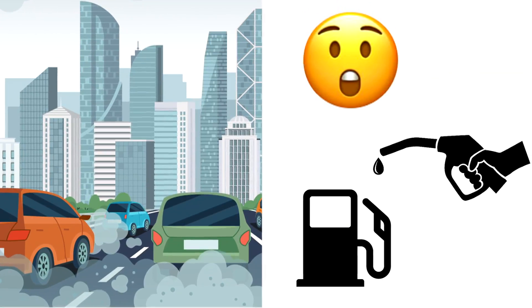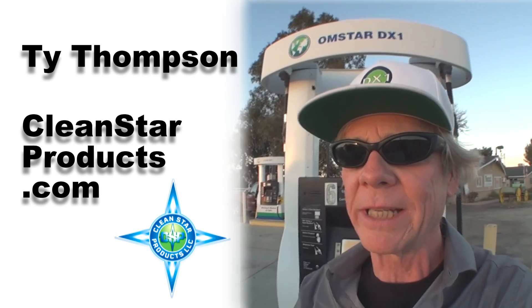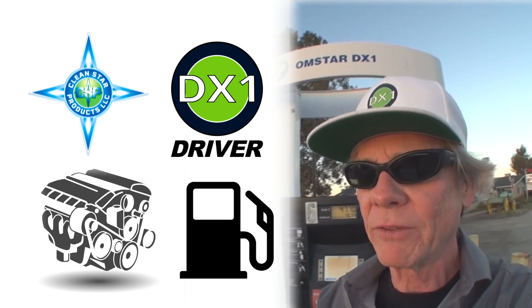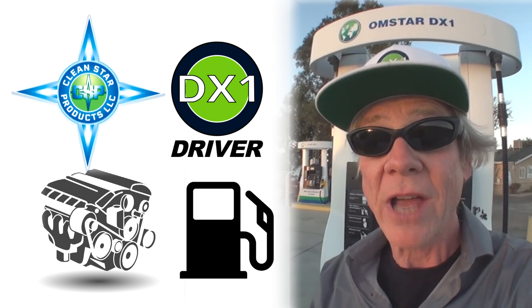Let us help you with the high price of fuel. Hello, I'm Ty Thompson at CleanStarProducts.com. We can optimize your engine, saving you money in gas. Here's how.